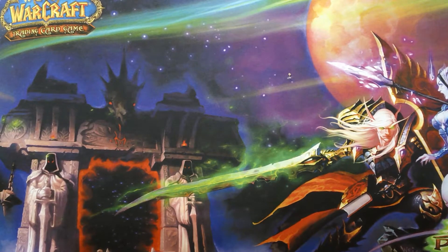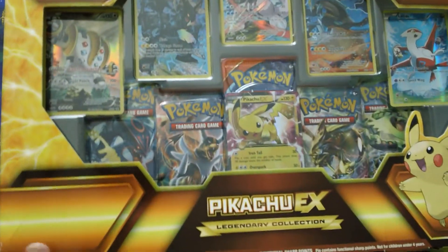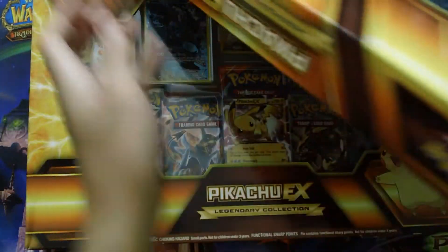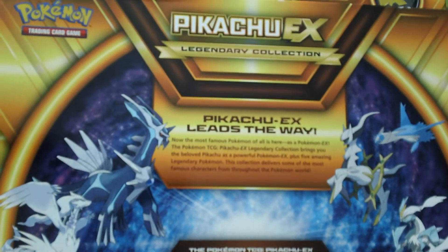Today we have two of these Pikachu EX Legendary Collection boxes. I've opened these up before, but I found these at Walmart for about the retail price — I think it was $34.99 — and I just couldn't pass up the deal a few months back. I had no idea these got so expensive on eBay.